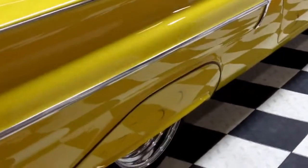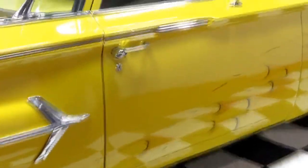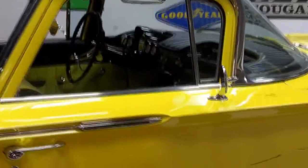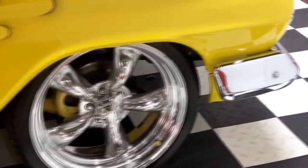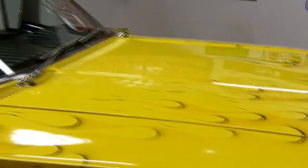Look at the doors — absolutely wonderful. It's got a power antenna, 20-inch Torque Thrust, power disc brakes. This is a show stopper. You will win the show if you pull up in this. You will call me after you buy it and say, 'Tom, you were right. I won another trophy.' Because this is what this car is about — it's trophies.